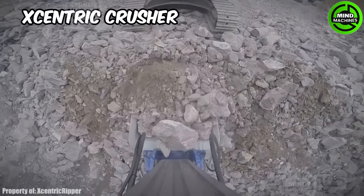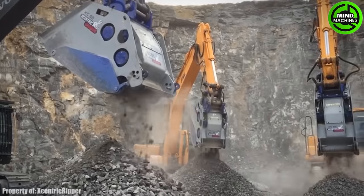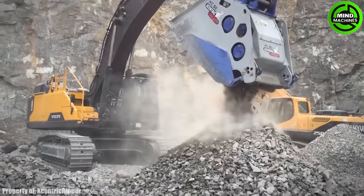The Eccentric Crusher is an innovative attachment for recycling materials on construction sites, providing a powerful and efficient solution to reduce waste and process materials swiftly. It serves as a valuable tool in construction.